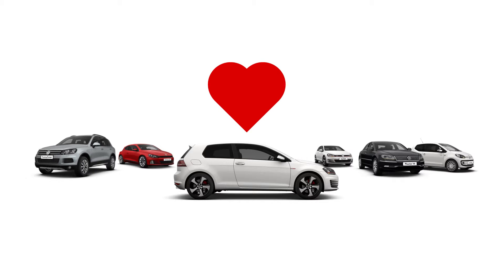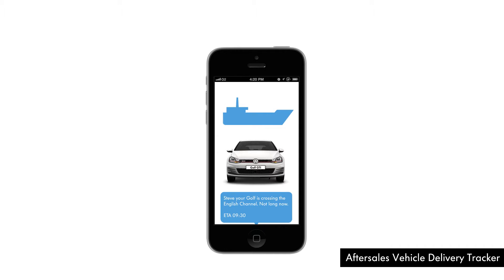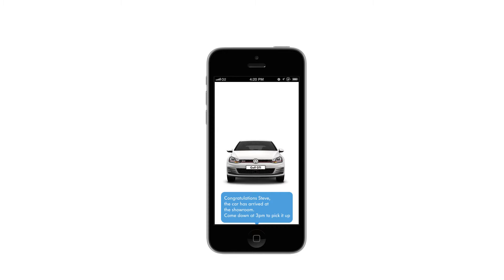Steve was sold. Volkswagen kept him informed of the build and shipping of his new Golf, and finally they alerted him when it had arrived at his showroom and arranged for him to come and collect his new car.